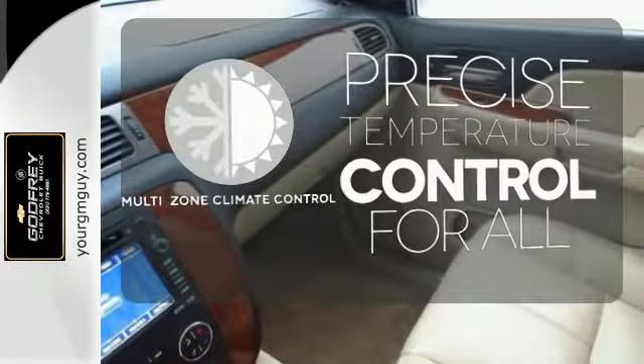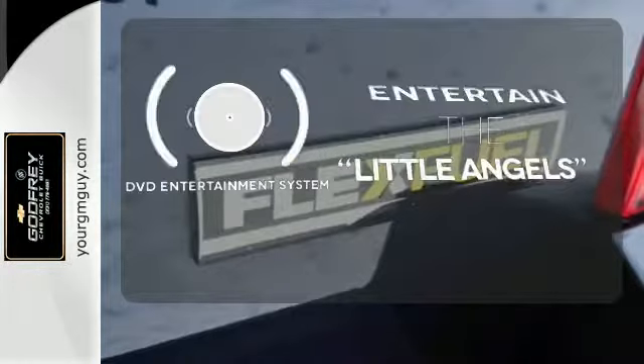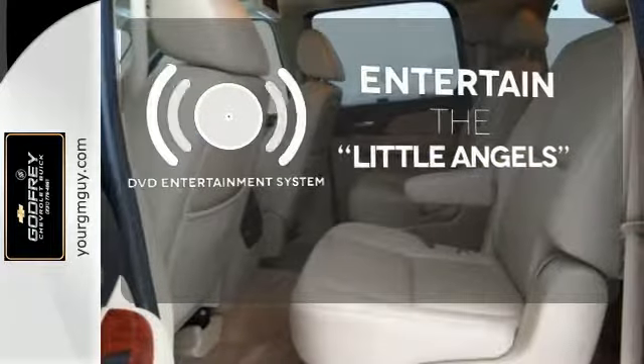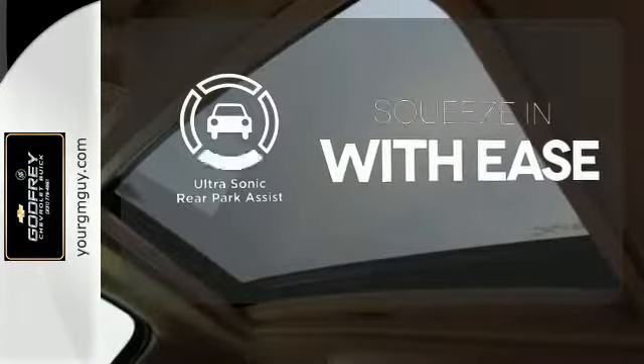No one will complain about the temperature with a multi-zone climate control. The DVD entertainment system is perfect for your sweet little angels. The ultrasonic rear park assist lets you squeeze into tight spots with ease.